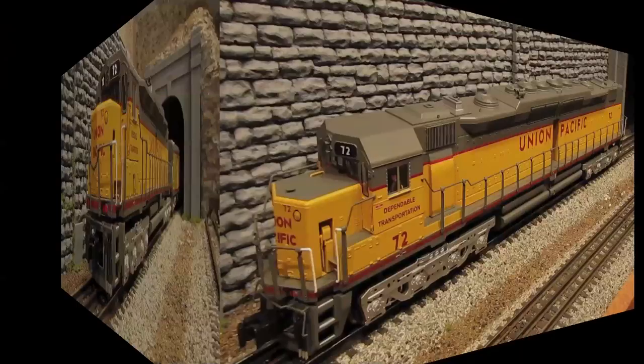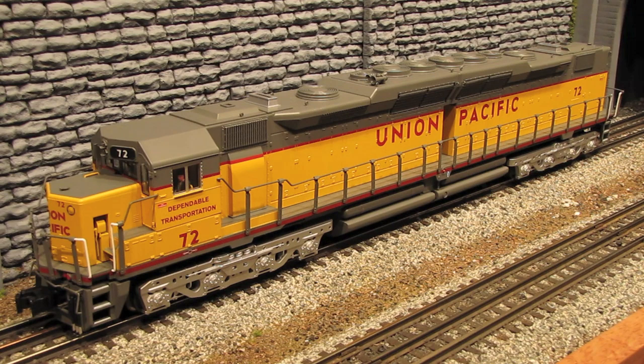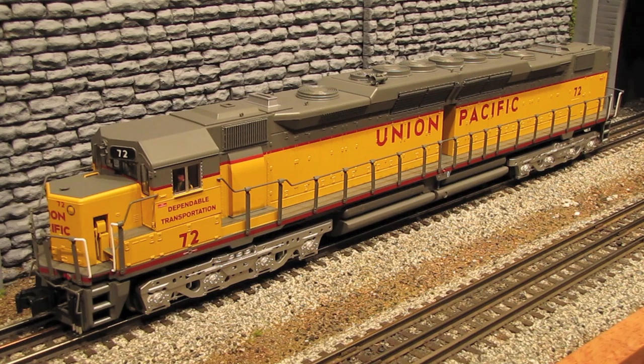So that about wraps it up for this review. This is a really nice engine and a great addition to Lionel's diesel fleet. This engine comes in three different road numbers. Numbers 70 and 72 are powered units like this one, and they retail for right around $600. The number 80 is a non-powered unit which retails for right at $440 — I'm guessing it's a really nice non-powered unit with smoke units and lights. If you go through a good Lionel dealer, you'll probably get a discount off those retail prices. Today's sponsor is Legacy Station, at www.legacystation.com or 770-339-7780.